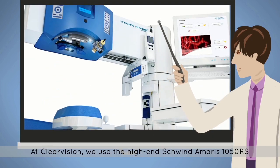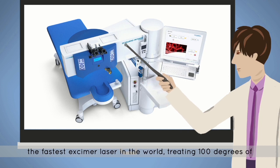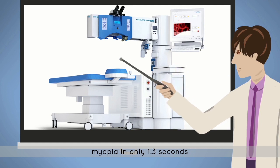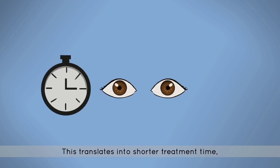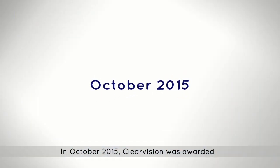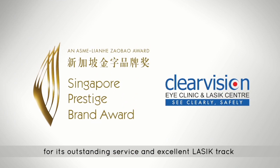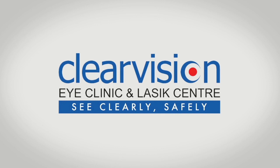At ClearVision, we use the high-end, state-of-the-art Schwind Amaris 1050RS, the fastest excimer laser in the world, treating 100 degrees of myopia in only 1.3 seconds. This translates into shorter treatment time, better accuracy, consistency, and comfort for all our patients. In October 2015, ClearVision was also awarded the Singapore Prestige Brand Award for its outstanding service and excellent LASIK track record over the years.